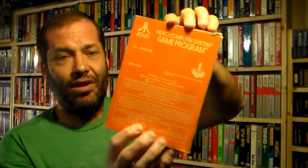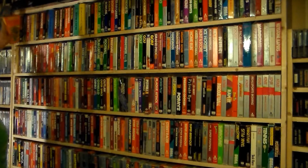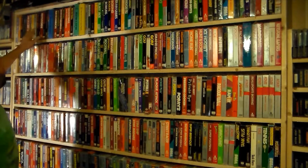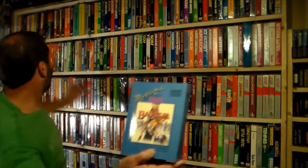The boxes are in very nice condition — really no tears, no tape, no marker. The collection is very nice and I'm very proud of it. Coming along here, I've got the adult games like Bachelor Party.